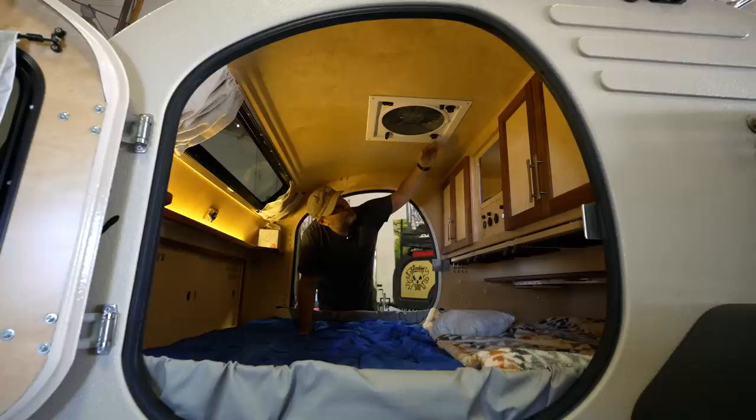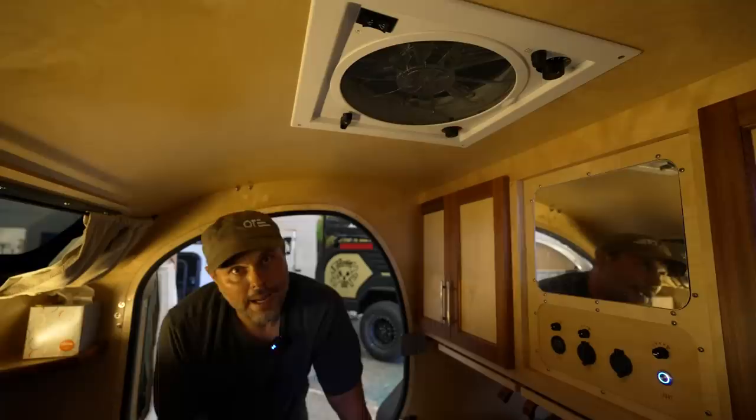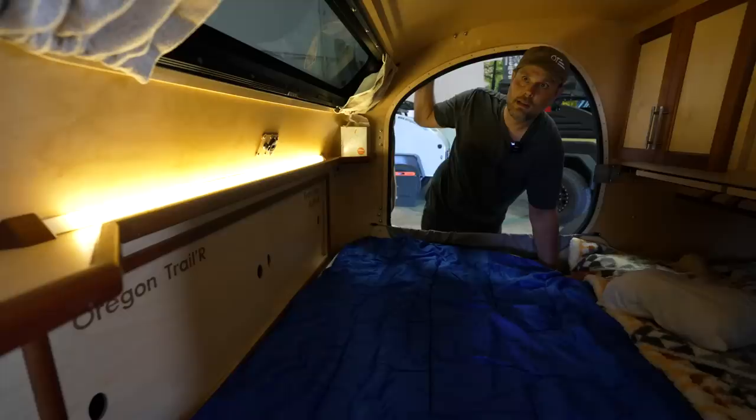We always like to use our Fantastic Fan, now by Dometic. Three-speed, reversible, with a little thermostat control. They move plenty of air, they're pretty quiet, and very efficient.